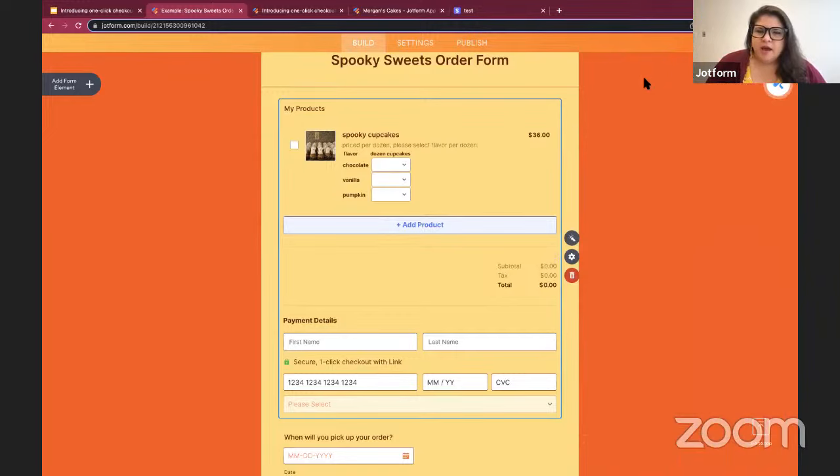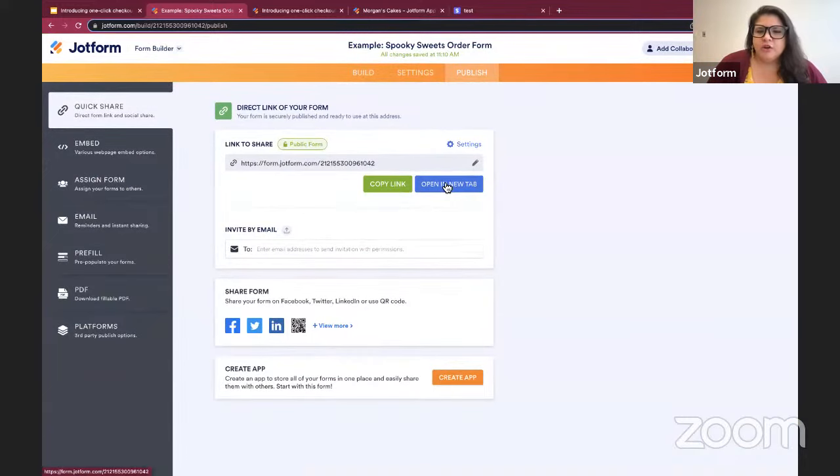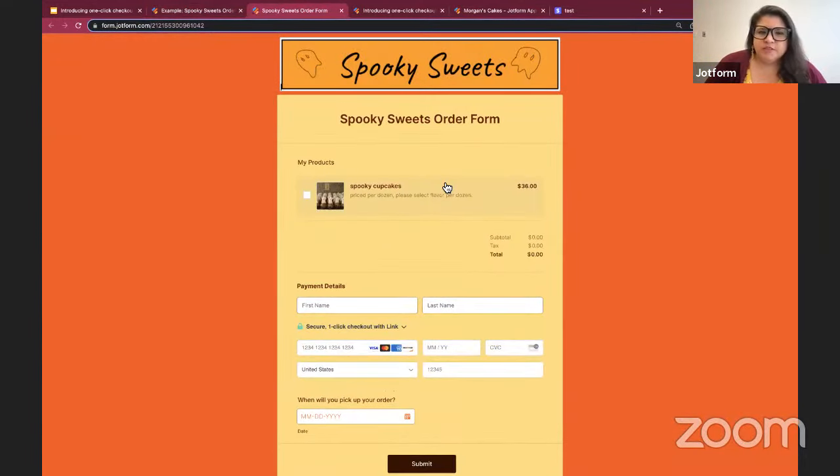So at this point, my order form is ready to go. I'm going to go into Publish and open in a new tab so we can see this from the consumer's perspective. You can see it looks very similar to what I just created. Let's pretend that I am somebody who wants to order cupcakes.